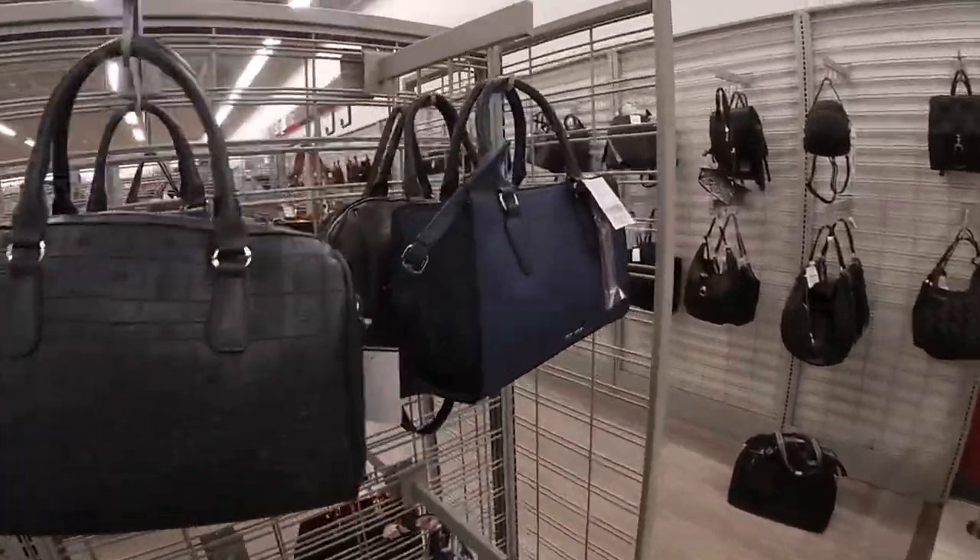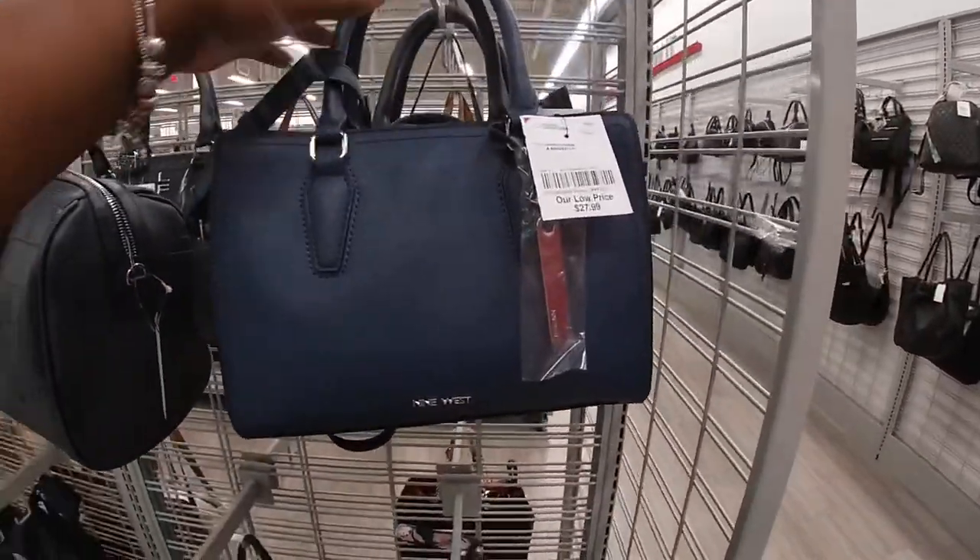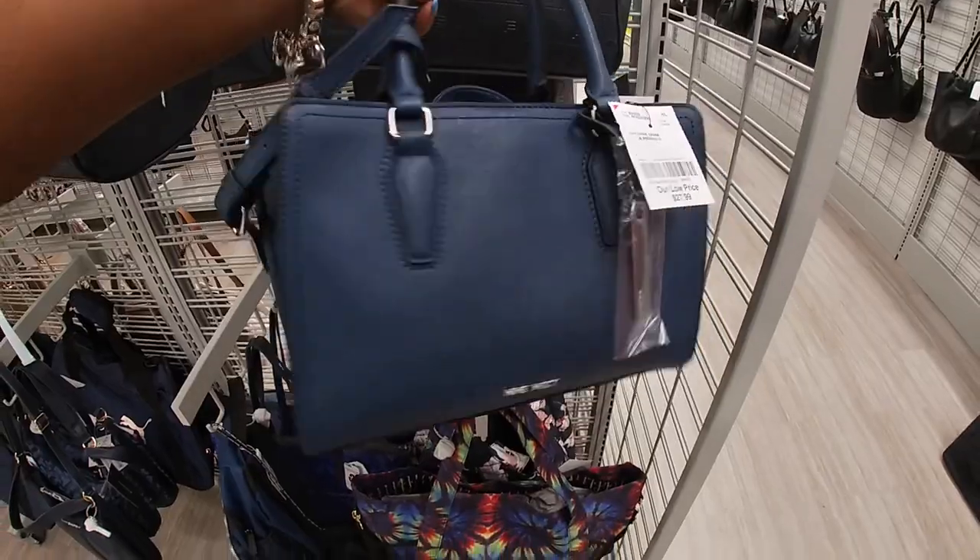Hey everybody, welcome back to Shiny Shopping Saga! We are in Burlington, and my Burlington by my house decided to stock more bags. Right here this bag is $27.99.